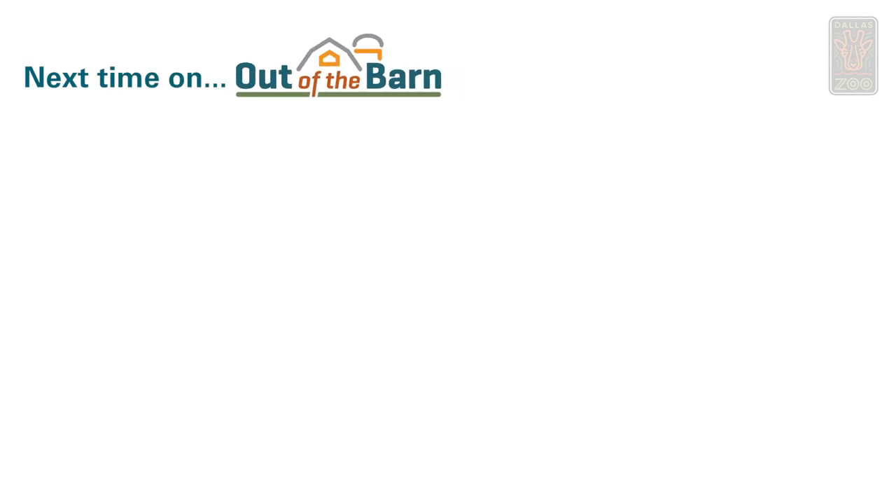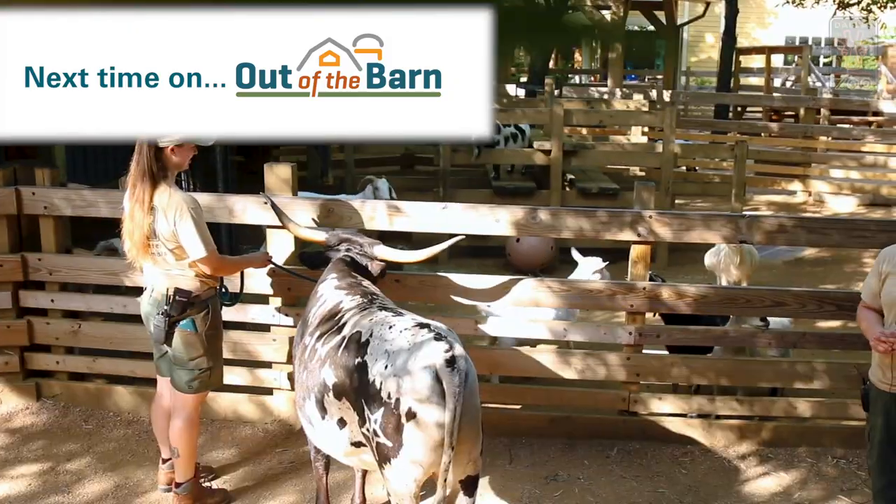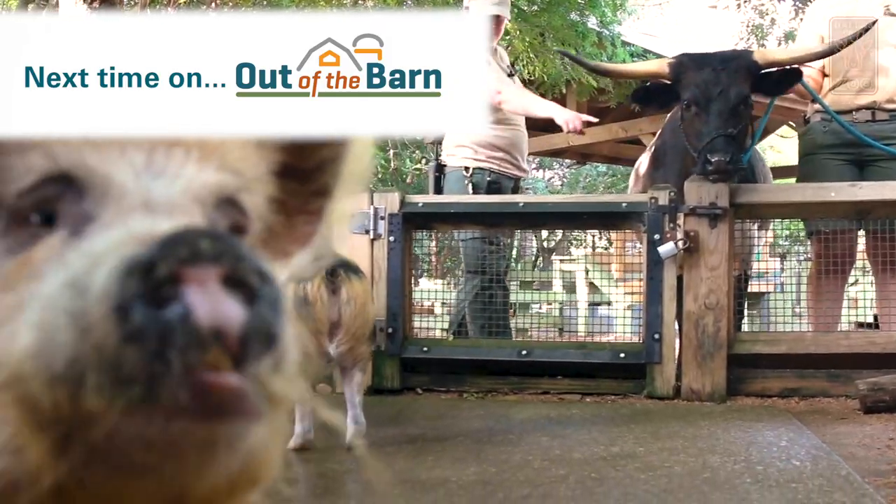Next time on Out of the Barn: this is our miniature Texas Longhorn. His name is Kirk. He weighs 600 pounds. We brought you a friend.